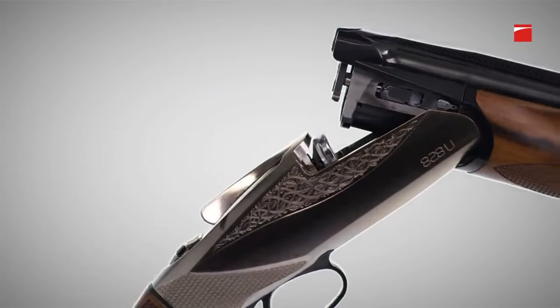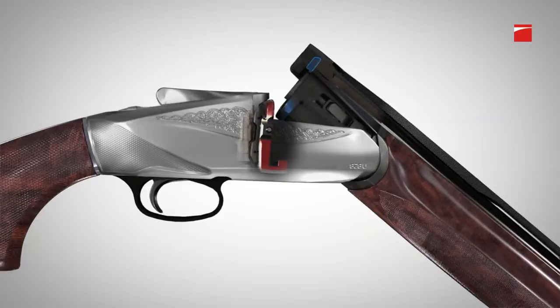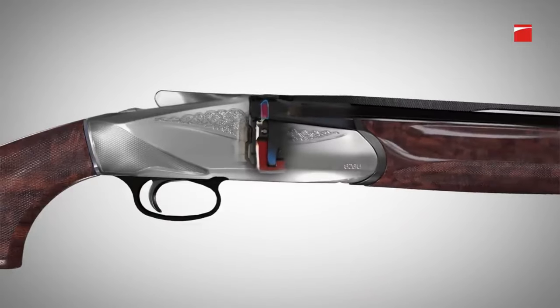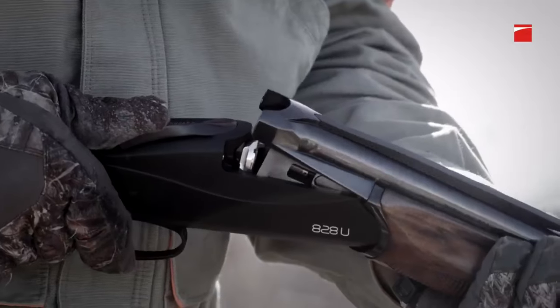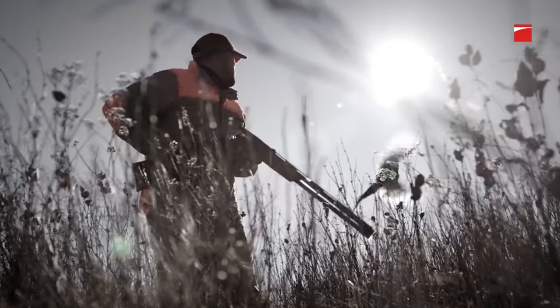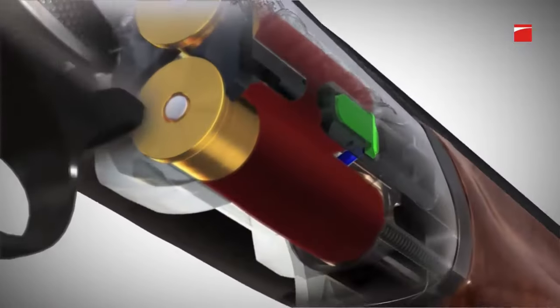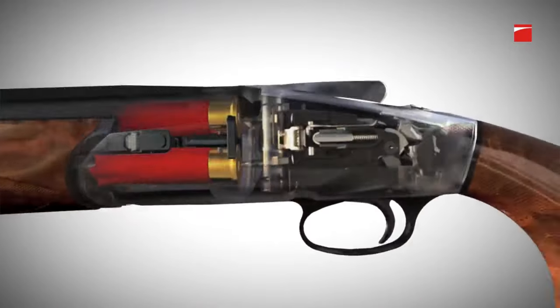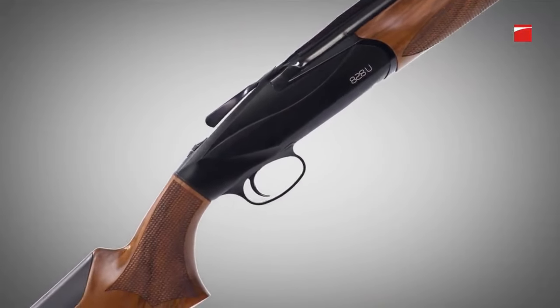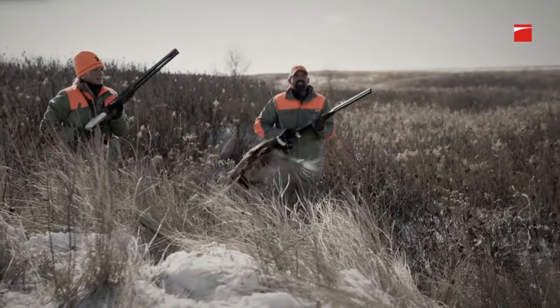With its adjustable drop and cast, interchangeable chokes, and fiber-optic front sight, the shotgun offers customization and precision for various shooting pursuits. Whether you're in the field hunting or competing in clay shooting sports, the Benelli 828U delivers unparalleled performance and elegance.